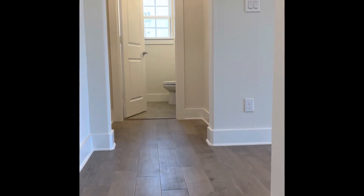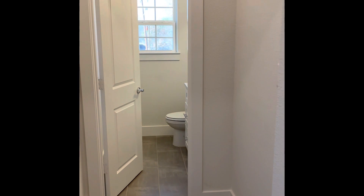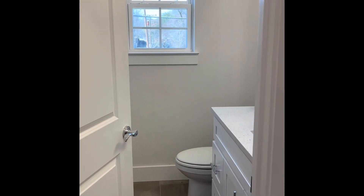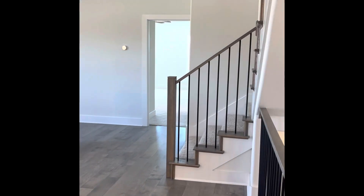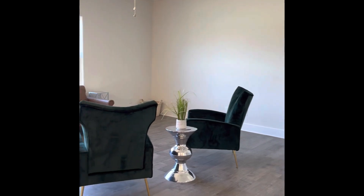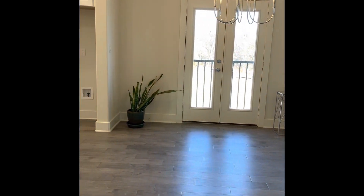Here we are on the second level of 502. You come up the stairs and you have a really cute little half bath here. Main living area with lots of natural light. And a little Juliet balcony.